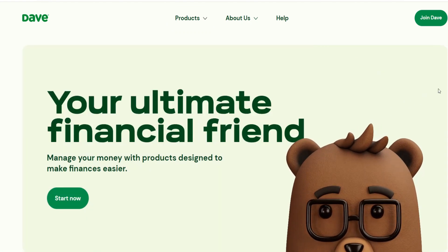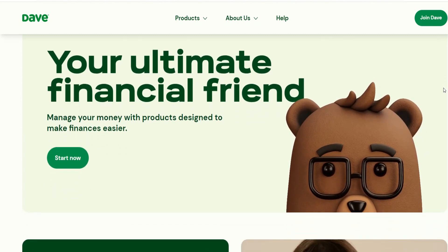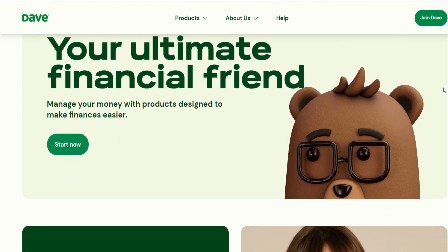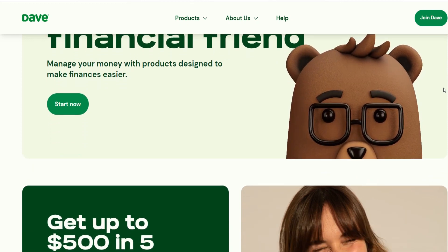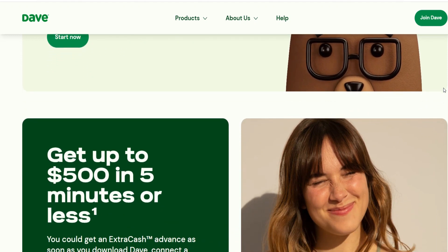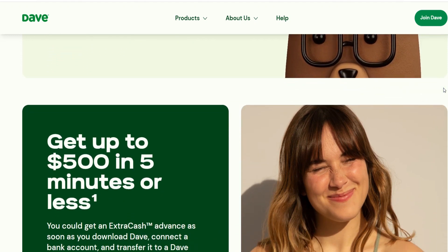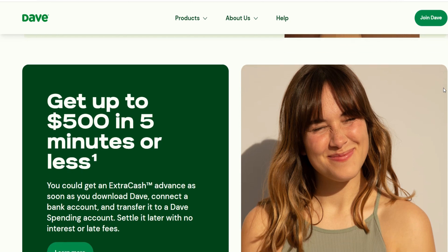The majority of the finest cash advance apps for Android and iOS offer functionality that is comparable to that of Dave, and in many cases they offer even more than Dave does in terms of the amount of cash available. If you are looking for the top applications similar to Dave that offer cash advances, you have arrived at the appropriate place. Continue viewing as we discuss some of the most effective free cash advance smartphone applications.